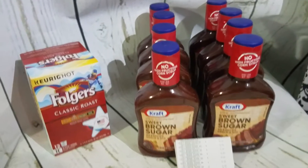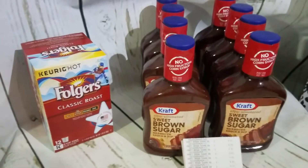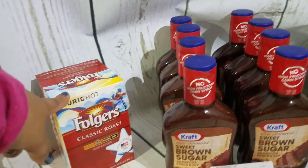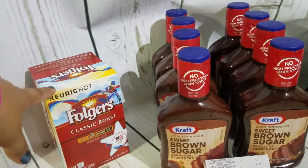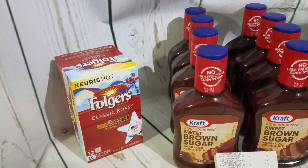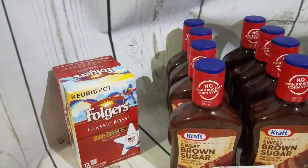Hi y'all, it's a Monico Texas Gal Studio coming to you with a Dollar General haul. The one thing I needed to go by was the Folgers — we're taking my parents with us on a little mini vacation and we usually take our coffee maker everywhere we go, and they're Folger drinkers.